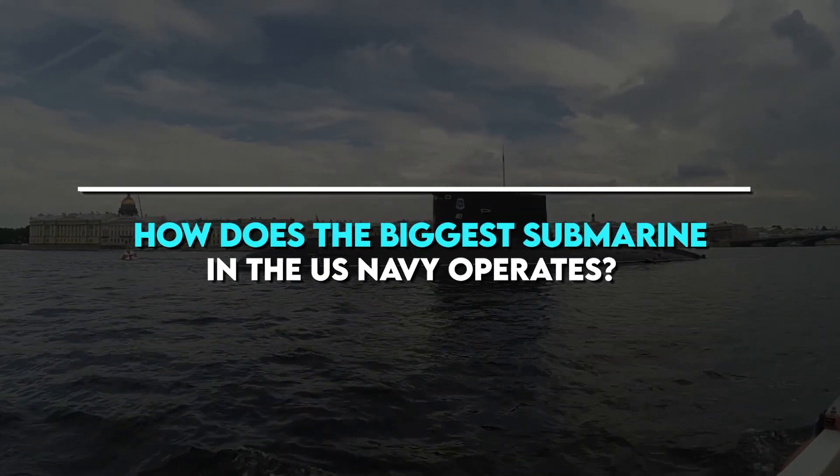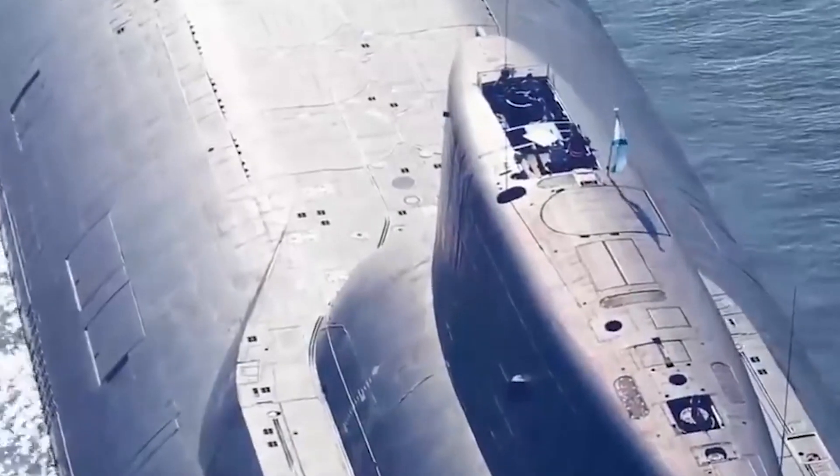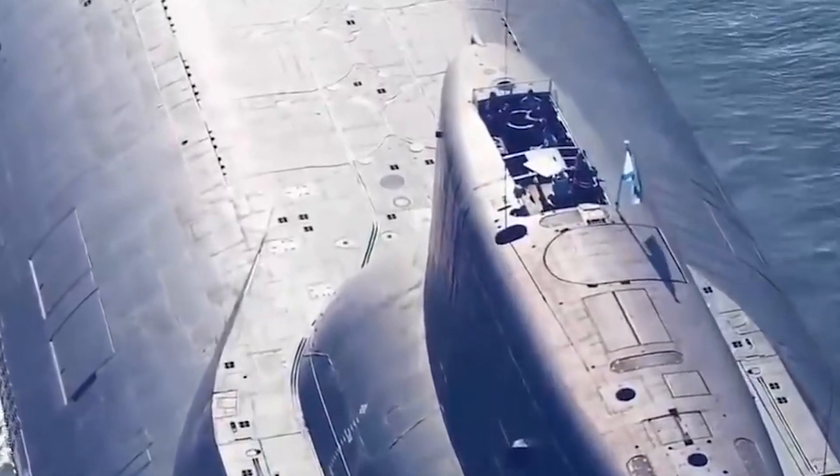How does the biggest submarine in the US Navy operate? Submarines are ships capable of operating independently underwater.